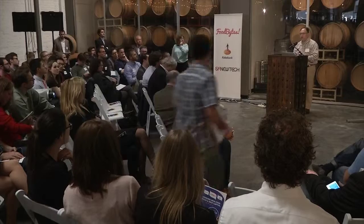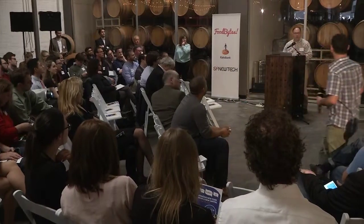[Host question: Thomas, a softball for you — are you raising money now, and if so, how much?] Well, that all changed this morning, so currently no, we're not. [Host:] Well, congratulations — you can go home now.